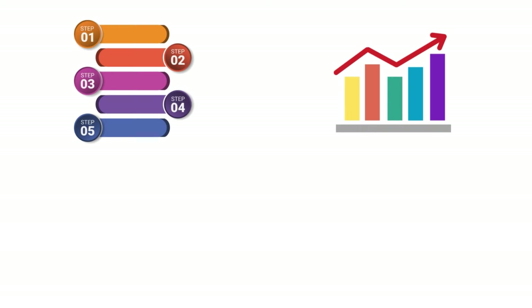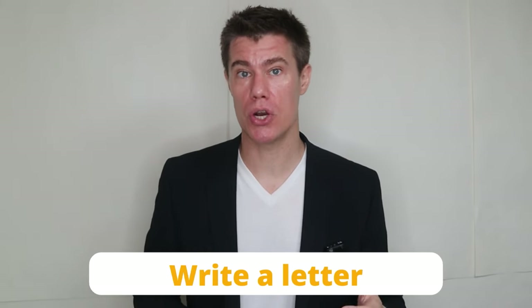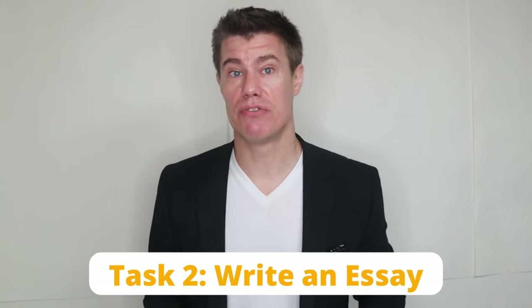If you're doing academic writing, you will be presented with a graph, table, chart, or diagram and asked to describe, summarize, or explain the information in your own words. You may be asked to describe and explain data, describe stages of a process, how something works, or describe an object or event. If you choose general, you will be presented with a situation and asked to write a letter requesting information or explaining a situation — the letter may be personal, semi-formal, or formal. Task two is 40 minutes long and requires you to write an essay in response to a point of view, argument, or problem.